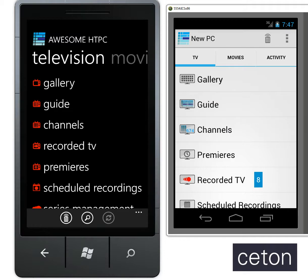Here on the left you have the Windows Phone and on the right you have Android. This will be exactly the same on iOS as well with the Premiere section, so don't worry — it's there as well.